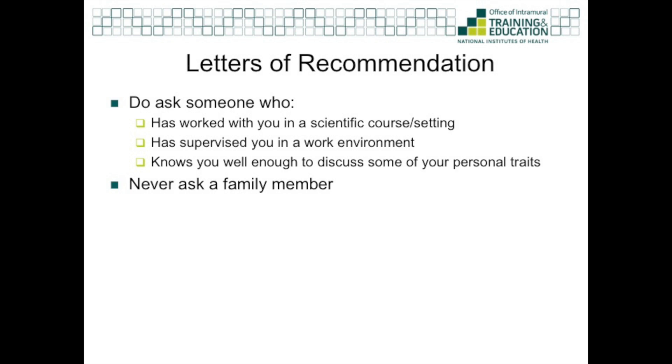The last portion of the application is three letters of recommendation. We at the OITE are very aware of the importance of a mentor in your life, both as a student and beyond in your career. Try to identify individuals at your university that you can share your goals with and receive feedback about your progress. Don't ever ask a family member for a recommendation. Do ask someone who's worked with you in a scientific setting or a course — a professor, an advisor, a career counselor, or a postdoctoral fellow in a lab you've worked in. You should also think about asking someone who's supervised you in a work environment, and more than anything, someone who's known you for at least a couple of months and can speak to personal traits like your ability to collaborate, your communication skills, and your leadership skills.